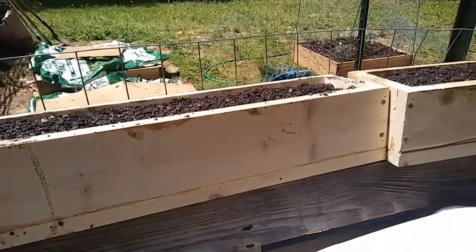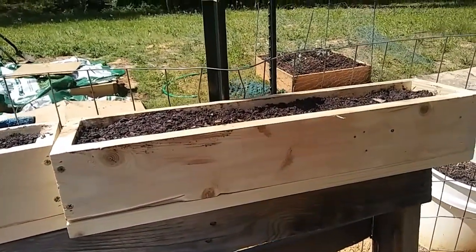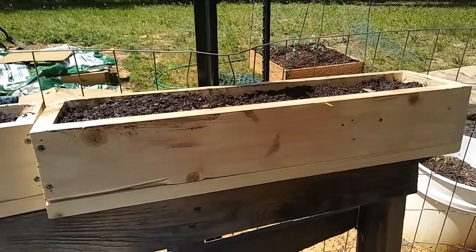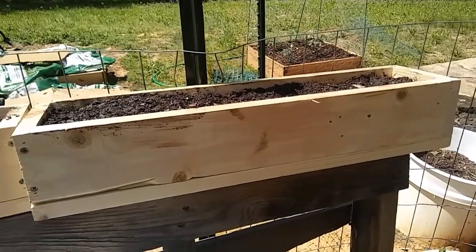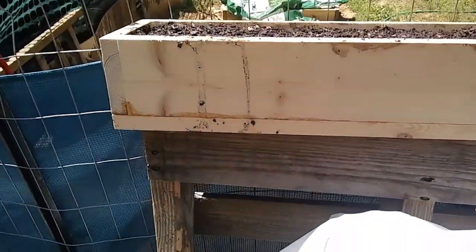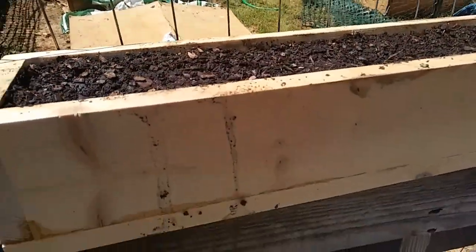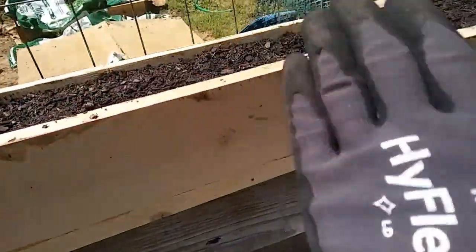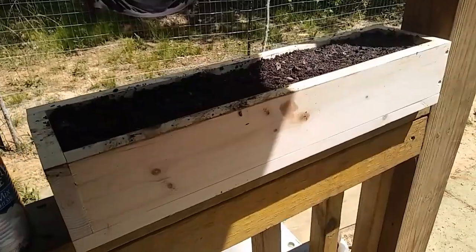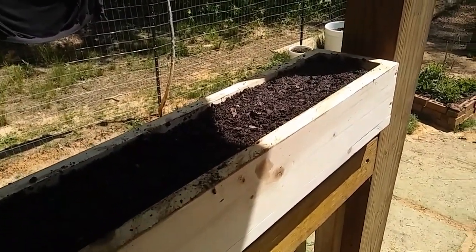There's a place that sells a bunch of weird stuff on the side of the road — they had these little boxes that I think used to be used to make soap or something. My parents saw them and decided to get them. I filled them with soil and planted lettuce in them. I've got one more over here that also has lettuce in it, so hopefully that'll grow.